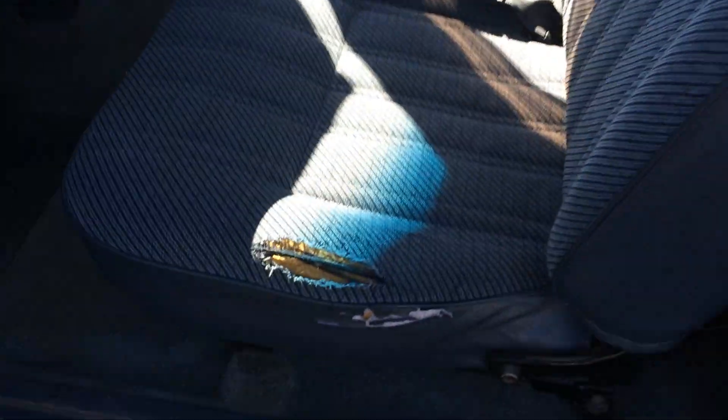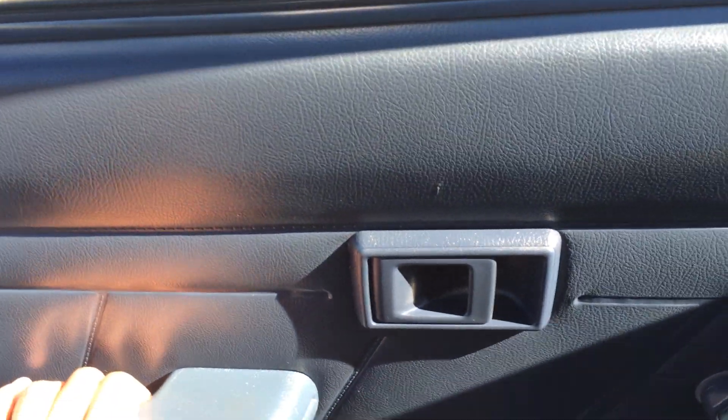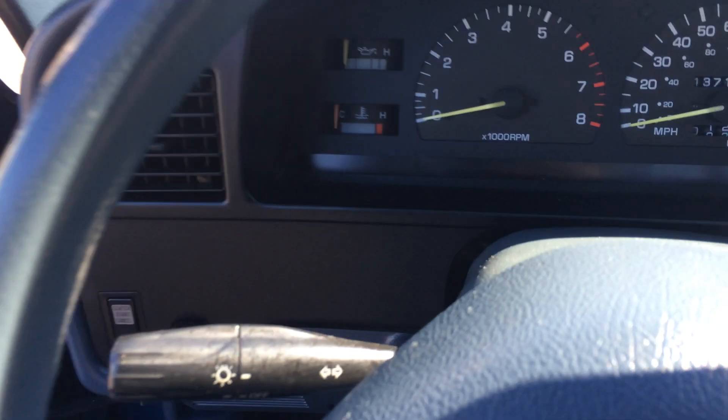It's a regular cab. There's a little bit of a tear there on the seat. There's a phone in here, and I'll show you the steering rotation and everything.